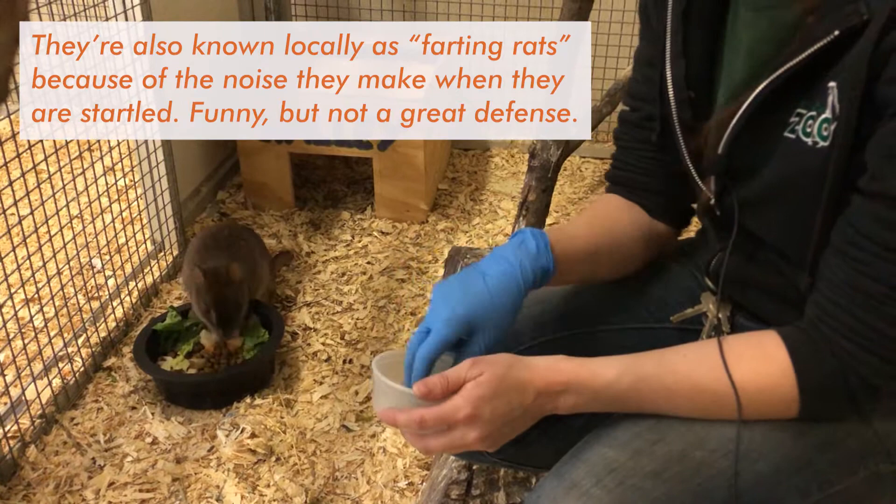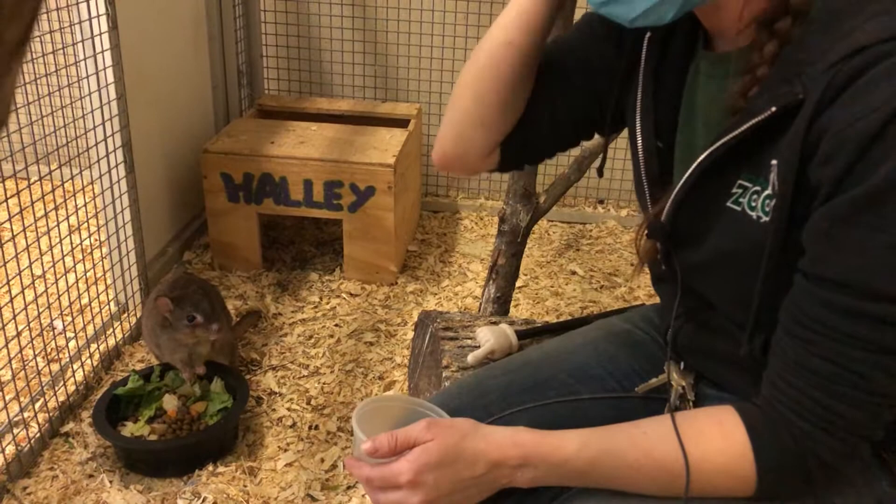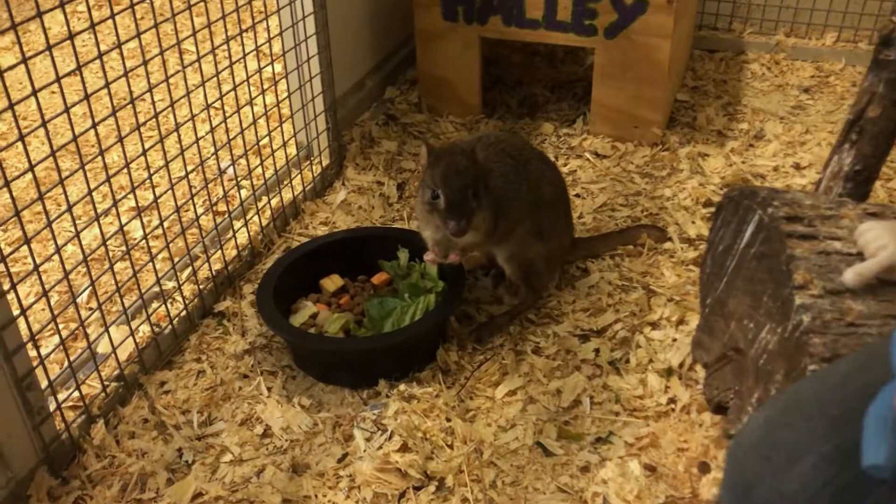These guys were once again listed as critically endangered in the early 2000s, and they remain that way today. So for your part at home: if you have cats, please neuter them — they can do a lot of damage to wild native populations. As mentioned before, these guys are in the marsupial family, so even though they look like a rat or a small bunny...